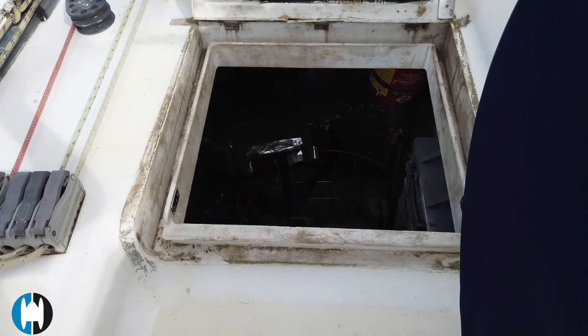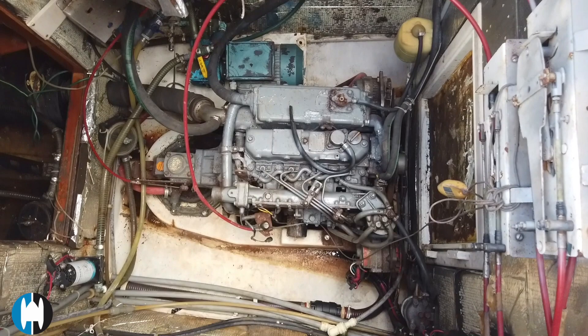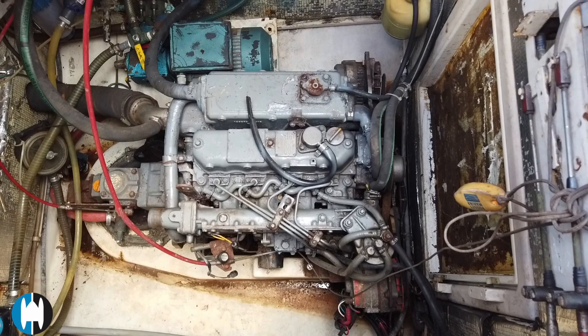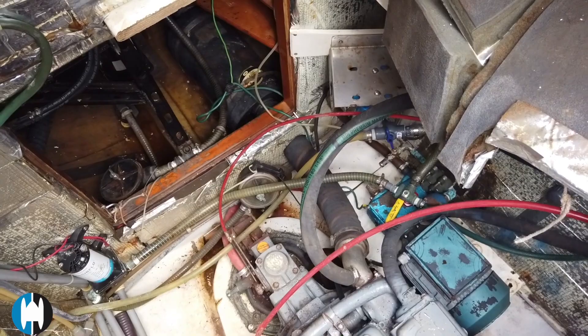Having a look in the port side engine mechanical compartment — as you can see, there's plenty of space for climbing down inside. There are additional pumps down in here, and there's also some space just aft of where the engine is sitting. The engine hours on both the port and starboard Yanmar engines are right around 4,000 hours.